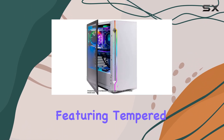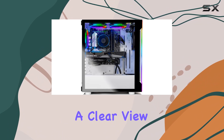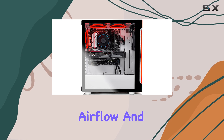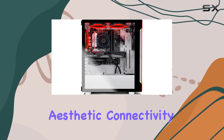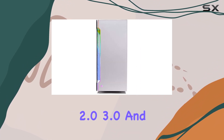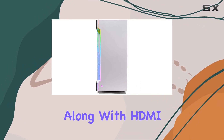The Archangel 3.0 is housed in a stylish white Skytech Archangel gaming case featuring tempered glass, allowing a clear view of the three RGB ring fans that provide maximum airflow and a visually striking aesthetic.